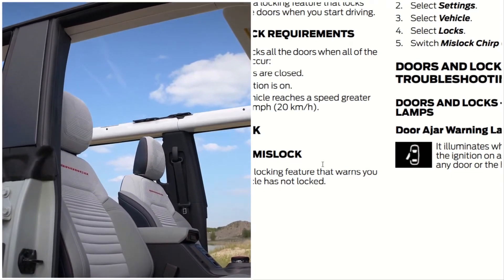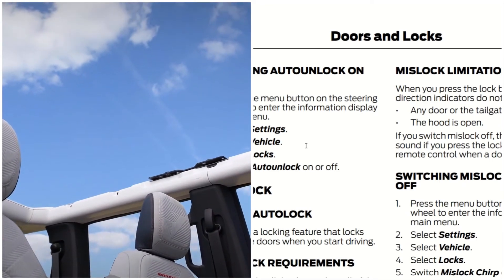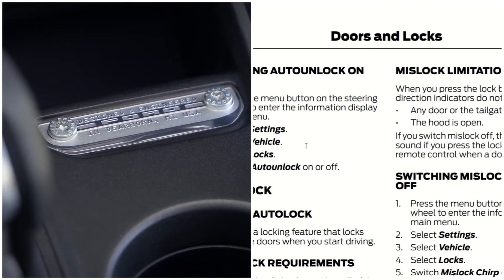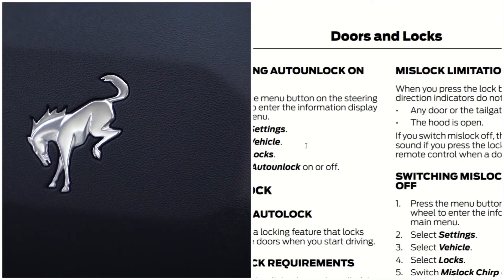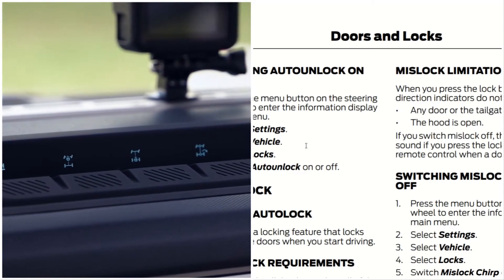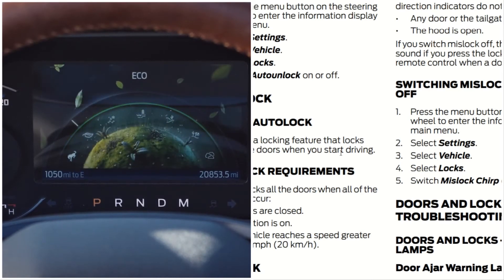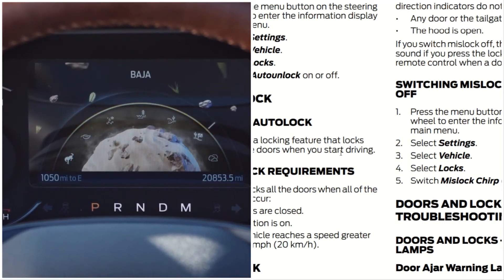Mislock is a locking feature that warns you if your vehicle has not locked, and it has limitations. When you press the lock button once, the direction indicators do not flash if any doors, the tailgate, or the hood is open. If you switch mislock off, the horn does not sound if you press the lock button on the remote when the door is open. Switching mislock on and off: press the menu button on the steering wheel to enter the information display main menu, go to Settings, select Vehicle, select Locks, then switch mislock chirp on or off.